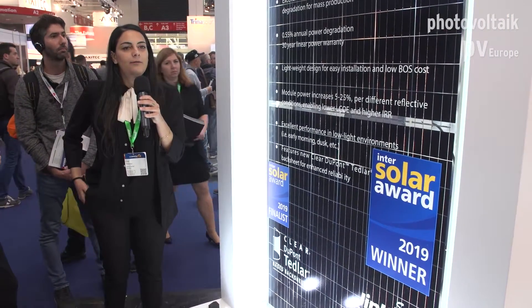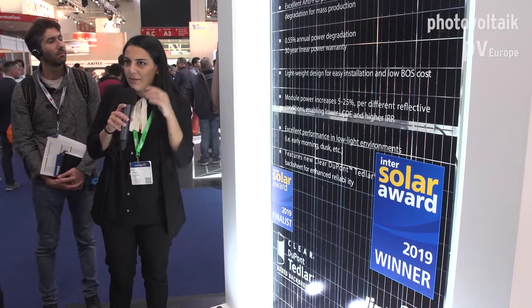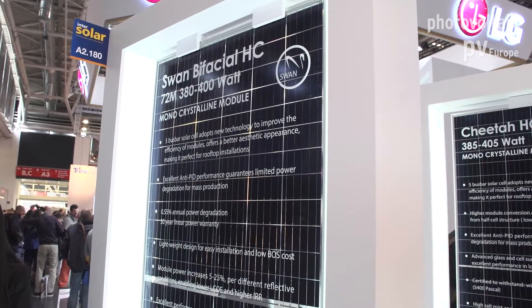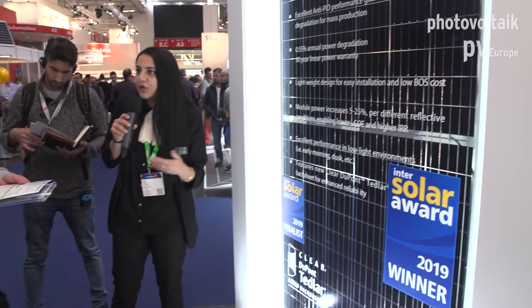Of course, the back side gain is limited by the type of installation area and the surface reflectance. You can place these modules on surfaces that have a lighter paint — for example, a rooftop, cement, sand, or grass — as they will affect the power gain percentage. We have a 30-year warranty, so reliability for these modules is very important.